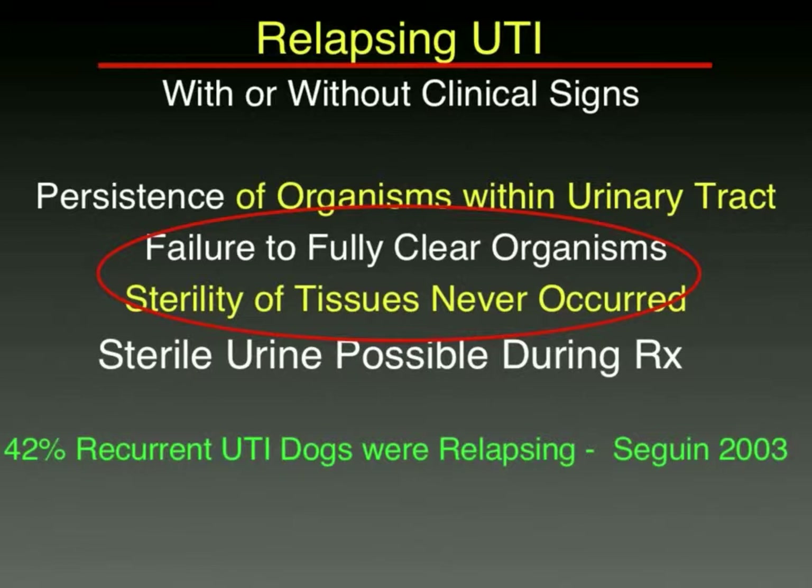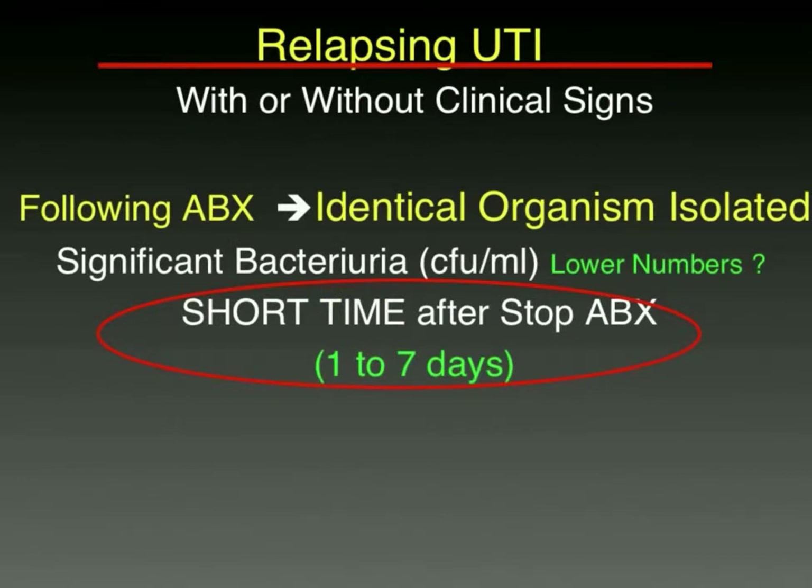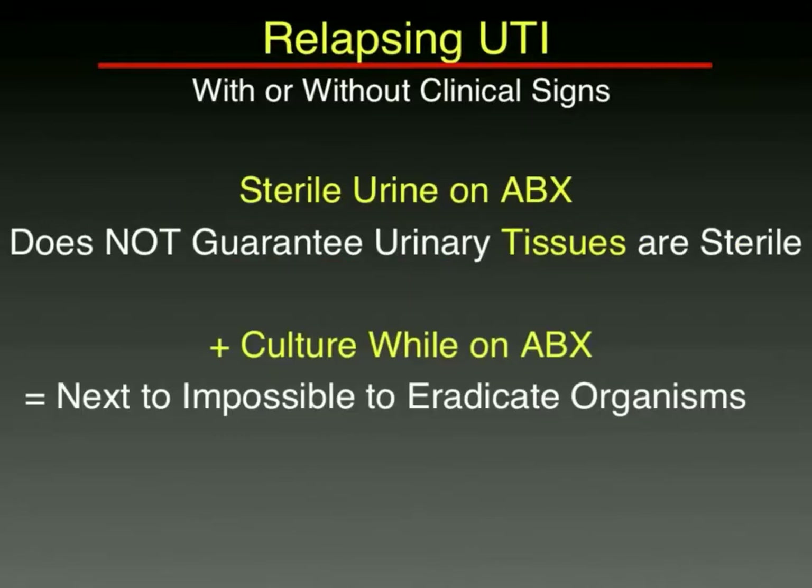A relapsing infection means a positive culture from the same organism that never truly went away — you may have sterilized some urine but not the tissues. In one study out of North Carolina, about 40% of dogs evaluated for recurrent infection had relapsing infection, meaning the same organism. This is usually identified when you give the antibiotic and within a week of stopping it, the same type of organism is growing, perhaps in lower numbers than initially. If you have a positive culture while the patient is on antibiotics, it's almost impossible to eradicate — that defines a persistent infection.